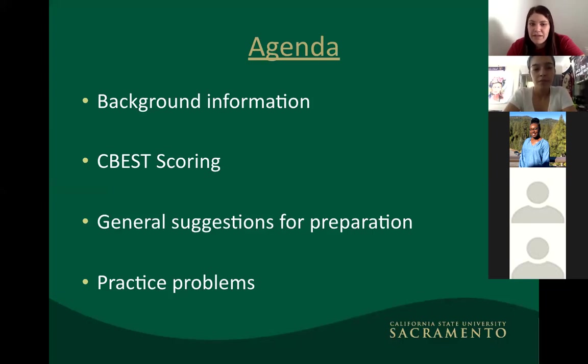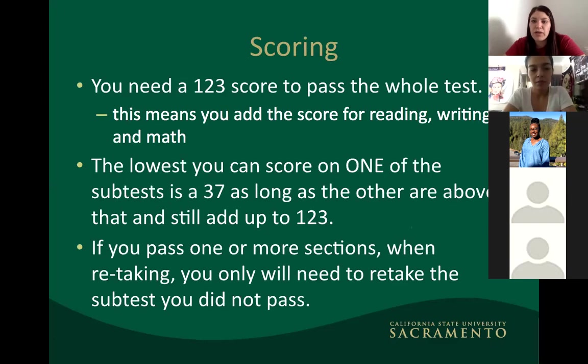To pass the CBEST, you need a total score of 123. This is calculated by adding up your three section scores: reading, writing, and math. You receive individual scores for each section, and the lowest score you can get on any one subtest — reading, math, or writing — is a 37, as long as all three together add up to 123.